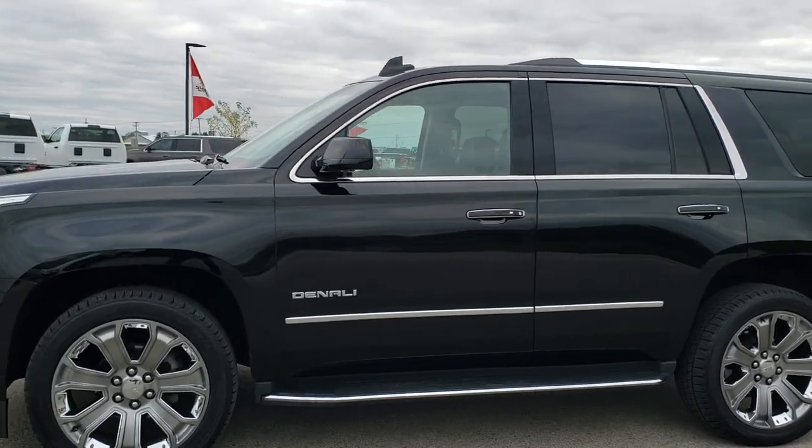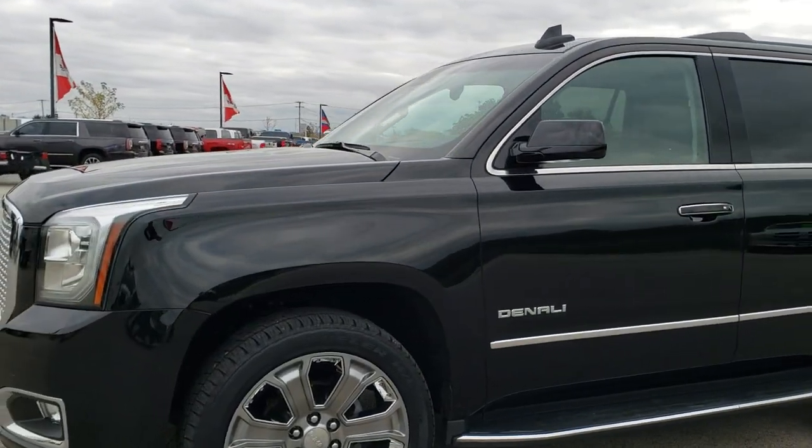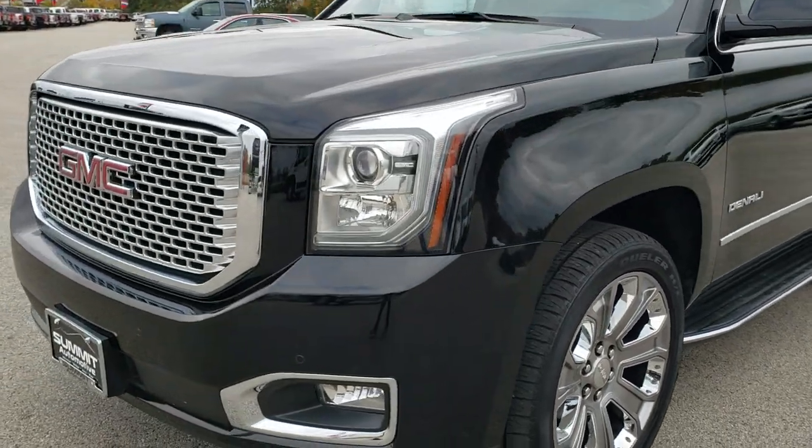This is stock number 9, T63B. We are here at Summit Automotive in Fond du Lac, Wisconsin, your new and used SUV headquarters.